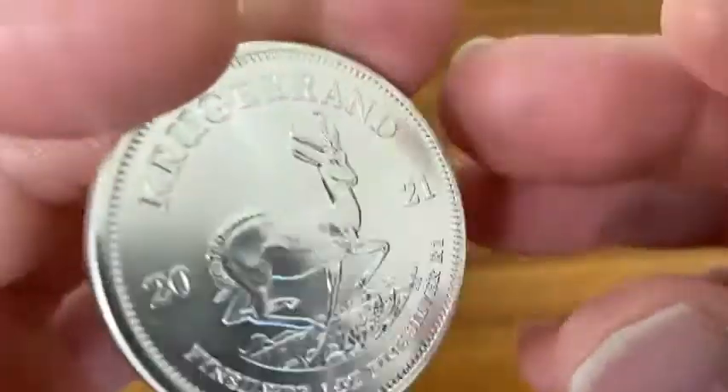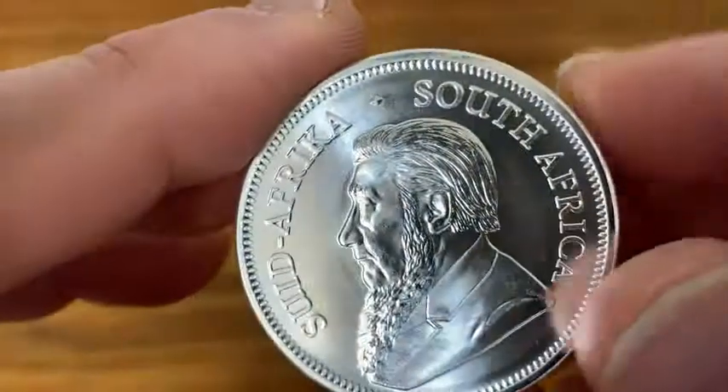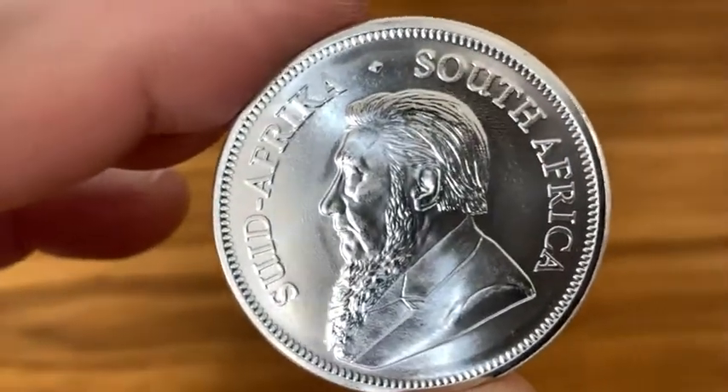Shines. Just amazing. Perfect for collectors. Perfect for silver enthusiasts. I definitely recommend this beautiful coin. Good luck. Thank you.